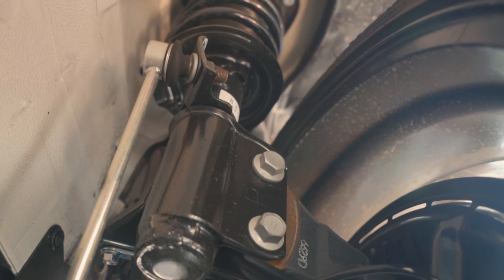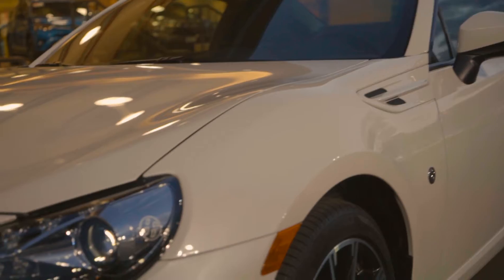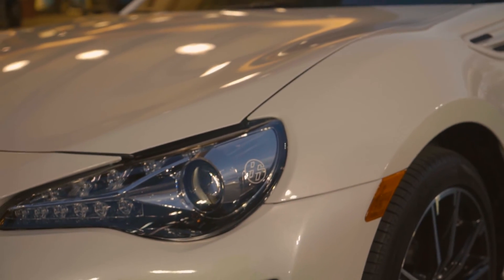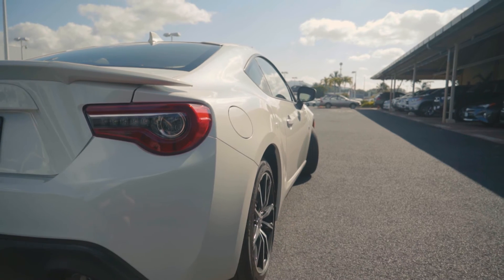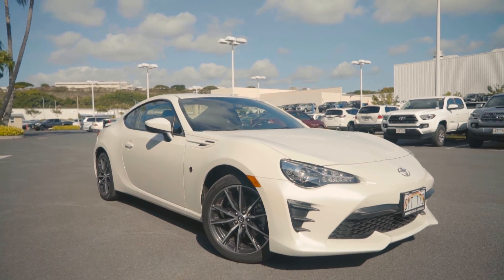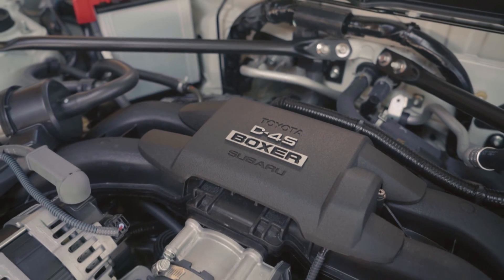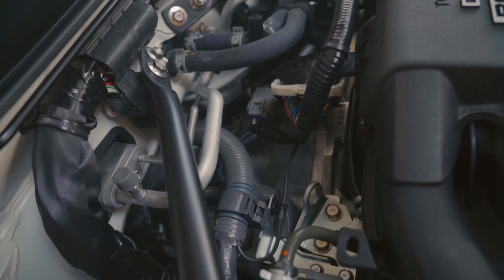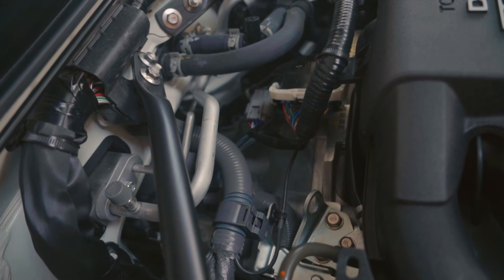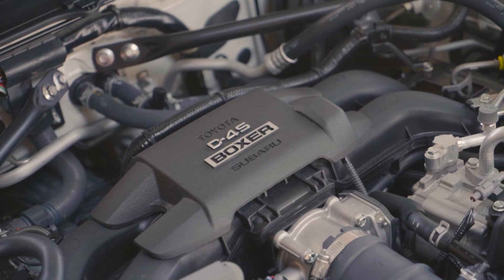A lightweight body with rear-wheel drive and dynamic handling to tackle corners. This design places the engine low to the ground to optimize the center of gravity and front-rear weight distribution. The 2.0L Boxer engine delivers 205 horsepower and 156 pounds per foot of torque with a 7,200 RPM redline.